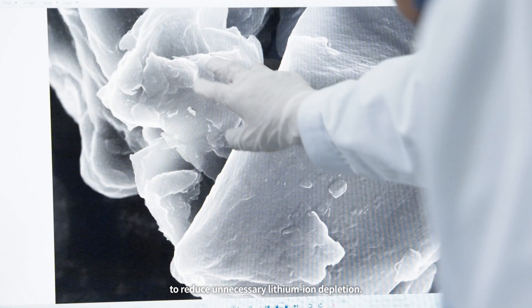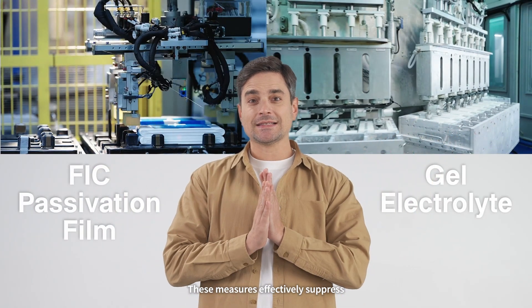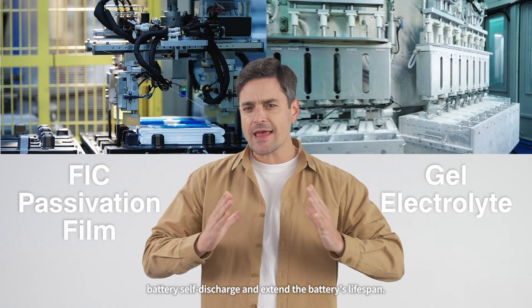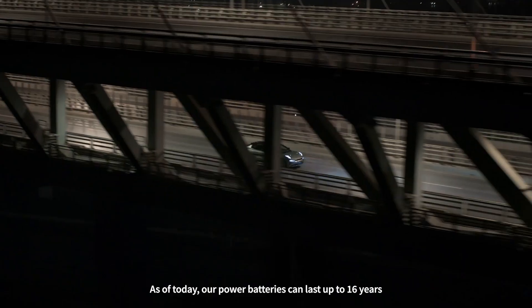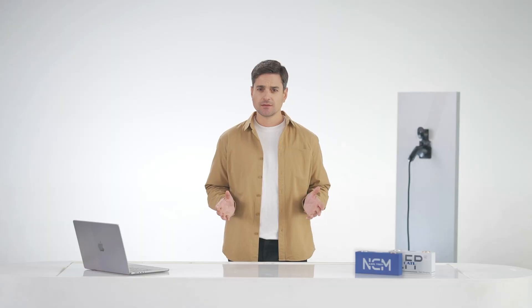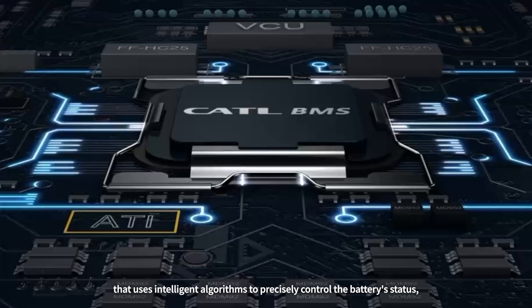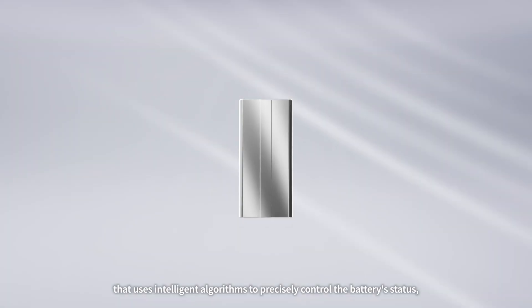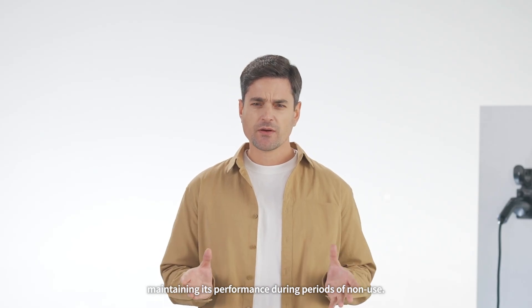Additionally, we use a more stable gel electrolyte to reduce unnecessary lithium-ion depletion. These measures effectively suppress battery self-discharge and extend the battery's lifespan. As of today, our power batteries can last up to 16 years and carry you over 1 million kilometers. We've also developed smart battery hibernation technology that uses intelligent algorithms to precisely control the battery's status, maintaining its performance during periods of non-use.